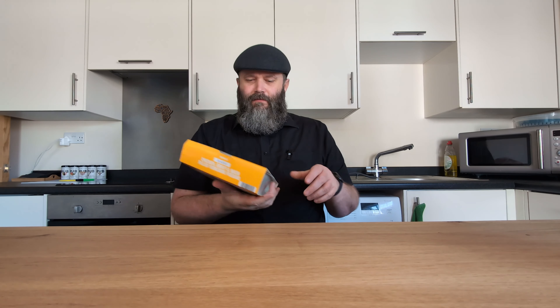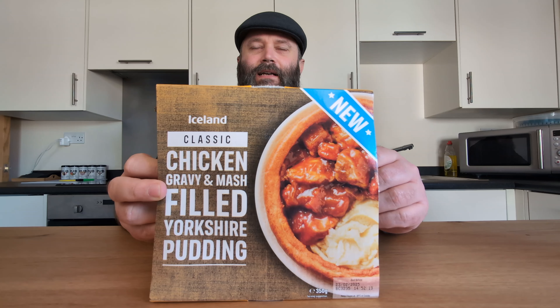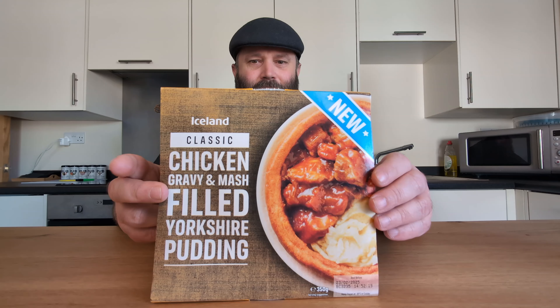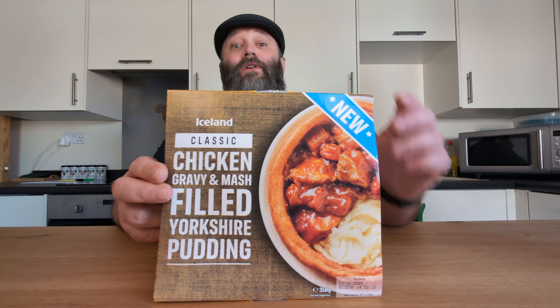Alright guys we're back with a banger of a video. Today we've got something new from Iceland which I'm quite looking forward to. This is some good comfort food right here, so I hope they've gotten this right.